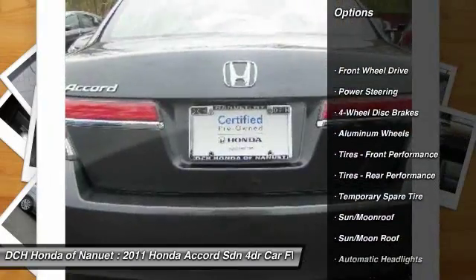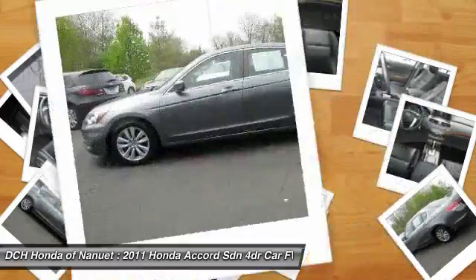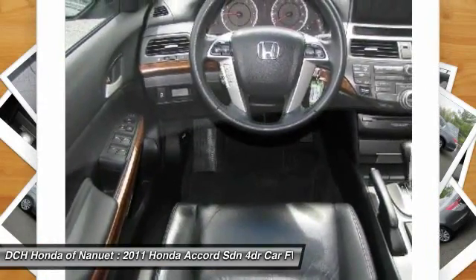Keyless entry, steering wheel audio controls, power passenger seat, CD changer, moonroof, Bluetooth, leather wrapped steering wheel, adjustable steering wheel, power steering, floor mats.